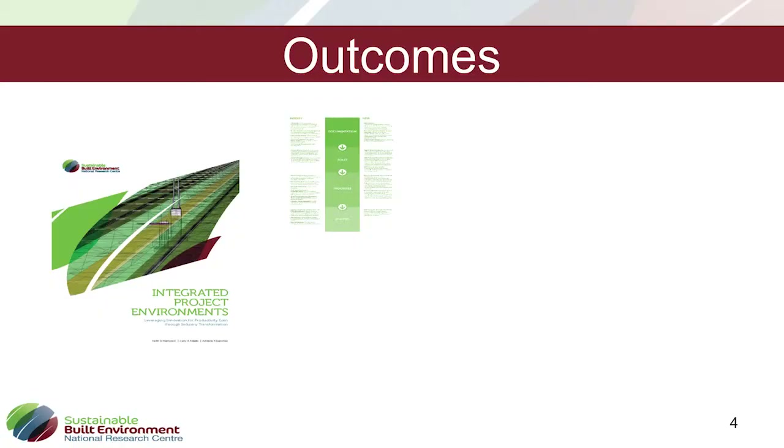From the project that we just closed, there have been quite a few outcomes. One of them is the Integrated Project Environments booklet, which is being launched later today. In that booklet, we've addressed three objectives. One is around the documentation part — if you are to use BIM, this project was mostly about transport infrastructure, and it analysed what contracts actually need to address when going into BIM in transport infrastructure.